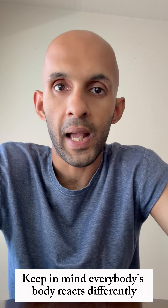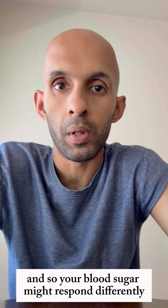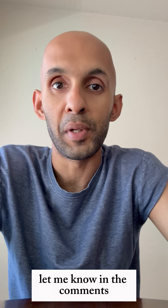Keep in mind everybody's body reacts differently, so your blood sugar might respond differently to this dish. What dish should I try next? Let me know in the comments.